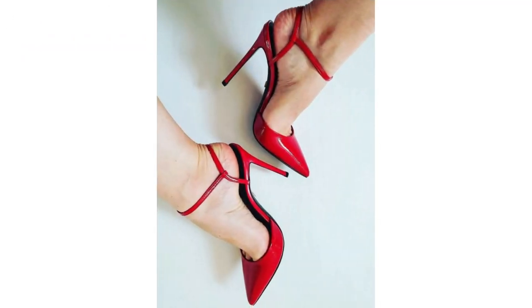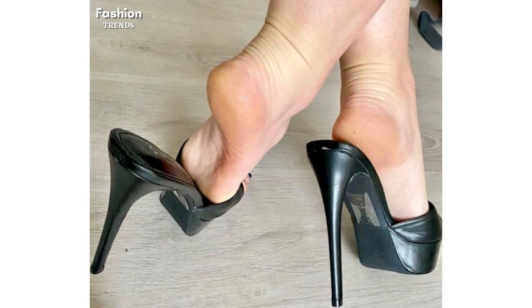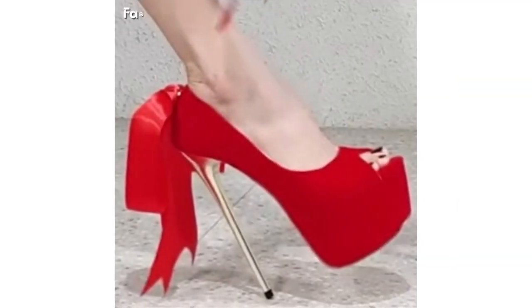So lovely viewers if you think that this trendy footwear collection is according to your choice, then please hit the like button, and do not forget to write a comment about this video. Please share this beautiful collection with your friends.